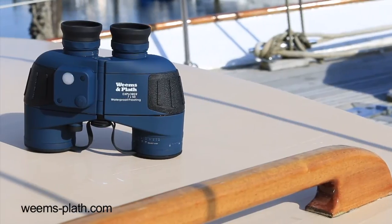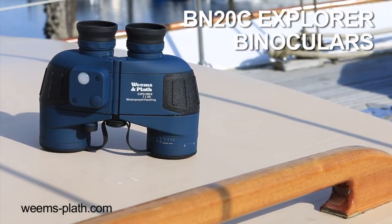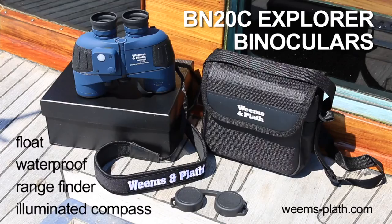Our BN20C Explorer binoculars float, are waterproof, and feature an illuminated compass and rangefinder. The ability to take accurate compass readings on the water, day or night, makes these lightweight binoculars perfectly suited for safe navigation while racing or coastal cruising.